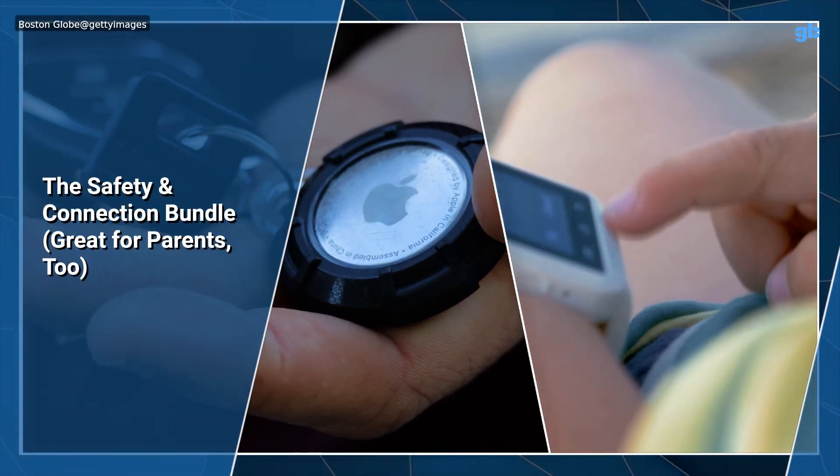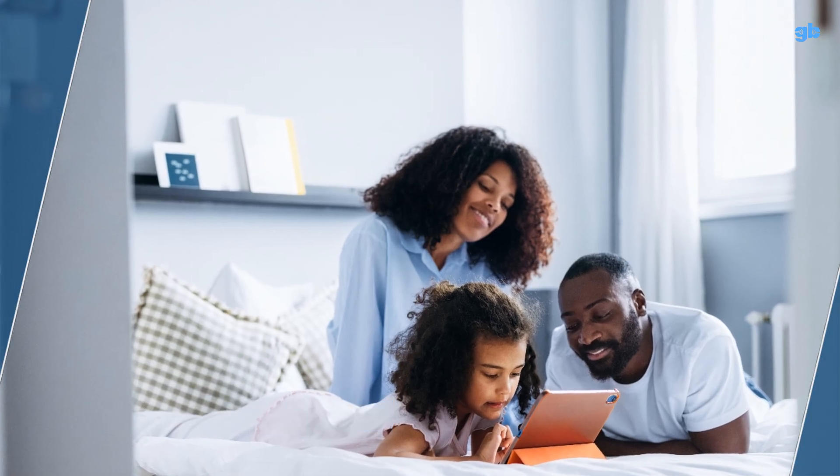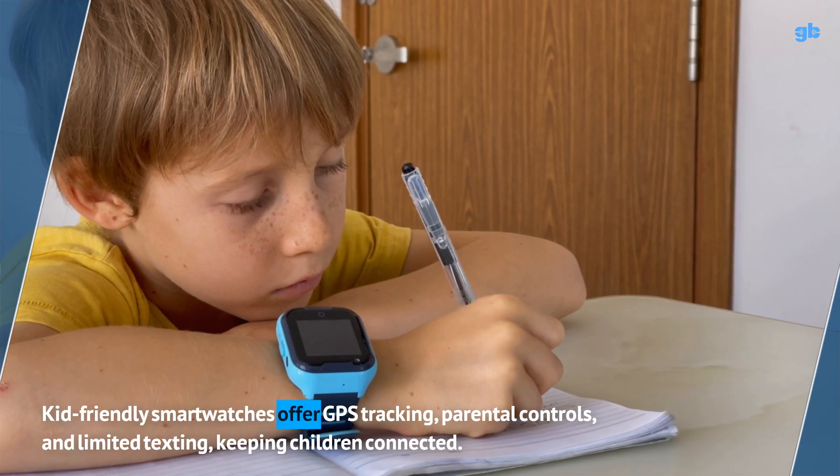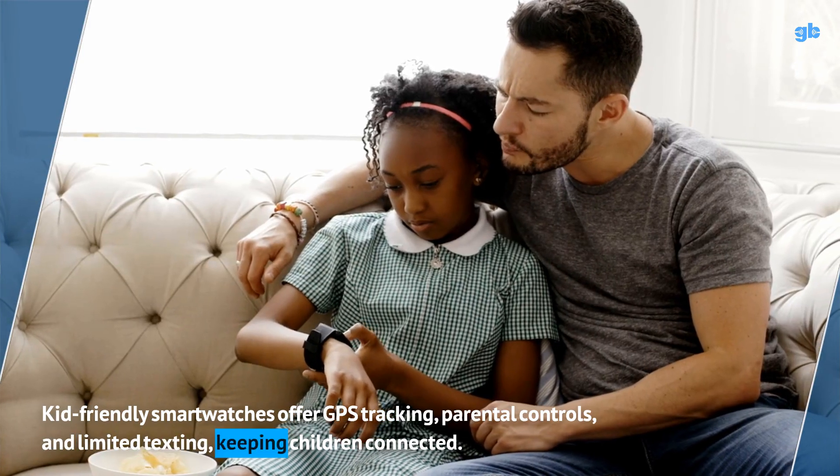The Safety & Connection Bundle — sometimes the best gift is peace of mind. Kid-friendly smartwatches offer GPS tracking, parental controls, and limited texting, keeping children connected.